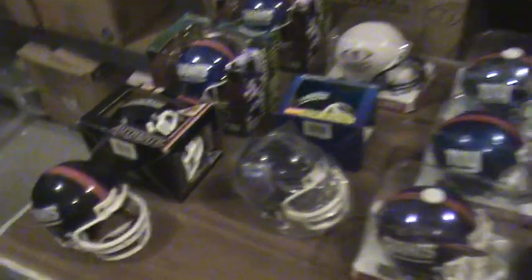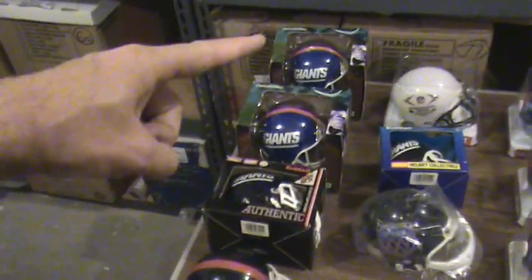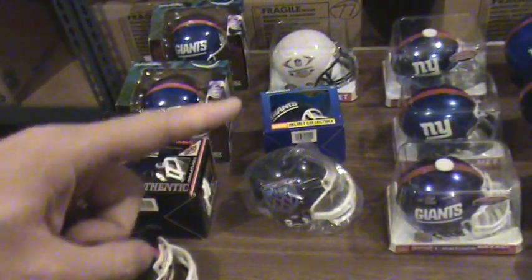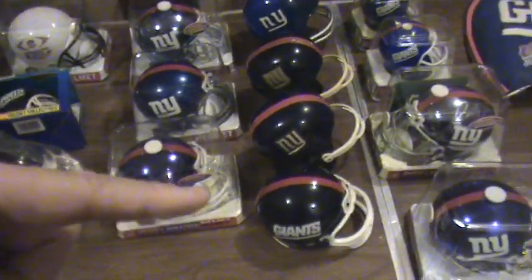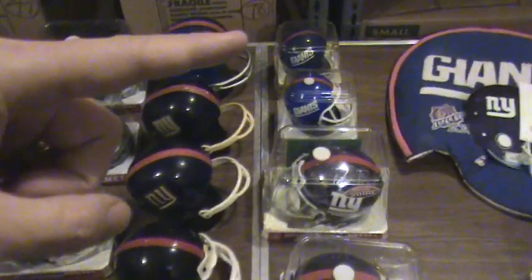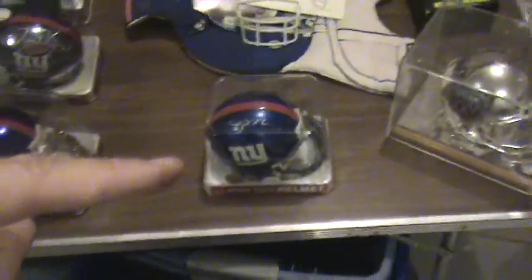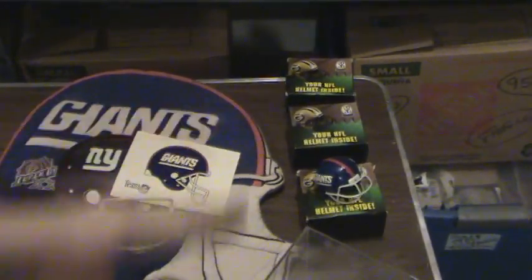There are 23 helmets total. Counting through the rows: first row has four, second row has three, third row makes ten, fourth row makes fourteen, the next row makes eighteen, and the final items bring us to 23.